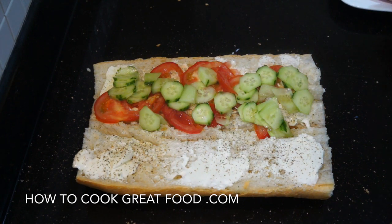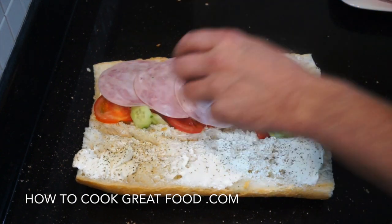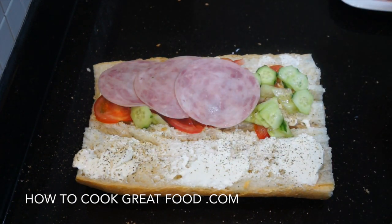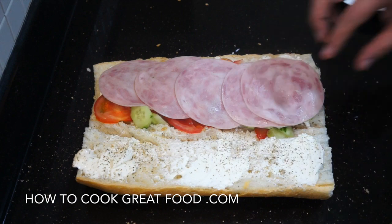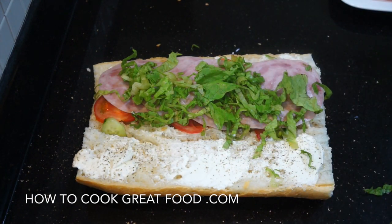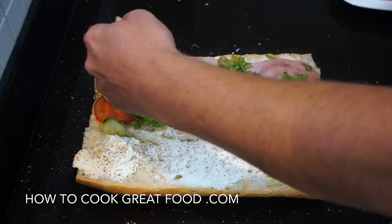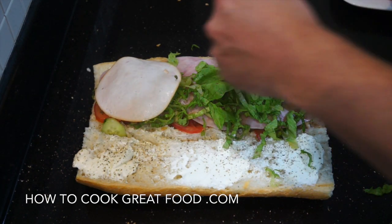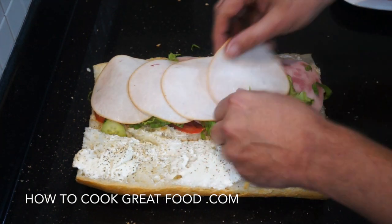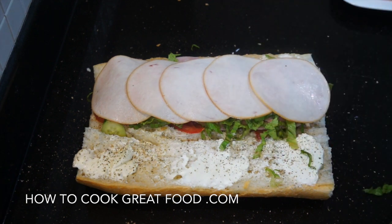Then a few cold cuts here. So this is like a turkey sausage. Just put a little bit of lettuce in there now. Then I've got some smoked chicken. Of course, you could be putting anything in here — you could use some bacon, crispy bacon or something.